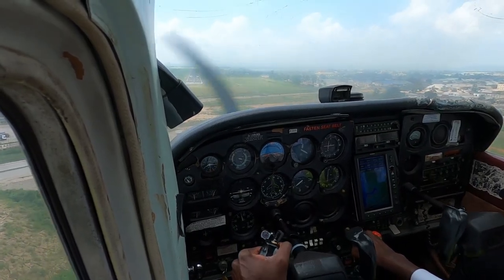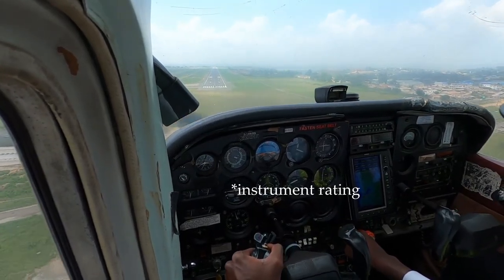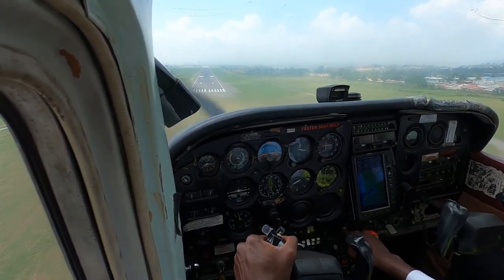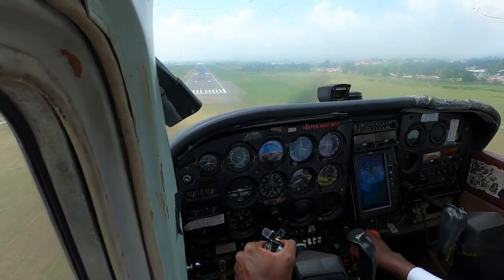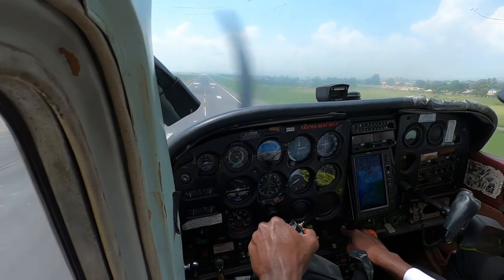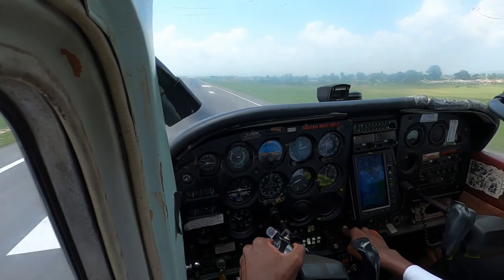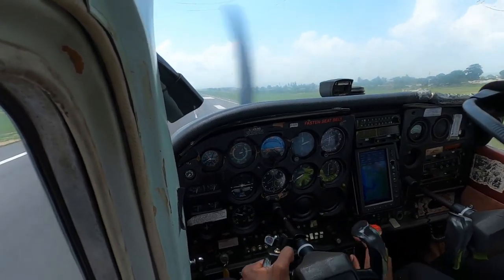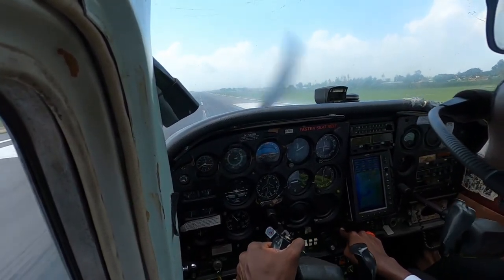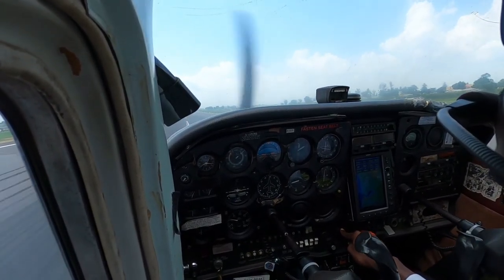There are certain ways that the training is normally conducted. For example, you can attain instrument training through a single engine aircraft, which is going to be cheaper. Or you can do your multi-engine training combined with your instrument training, which is going to be more expensive. However, most airlines or charter companies are going to prefer someone with multi-engine training. I'm going to dedicate an entire video to cover the costs of multi-engine and instrument training.